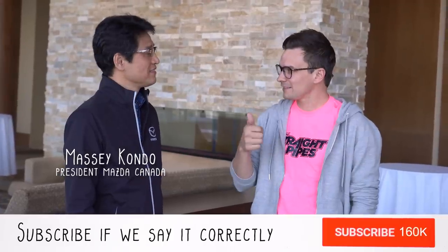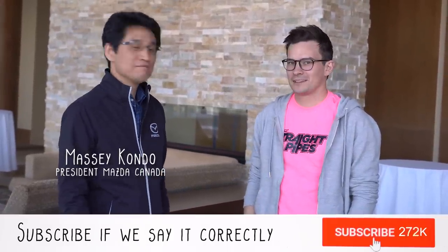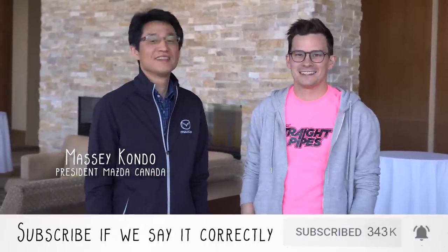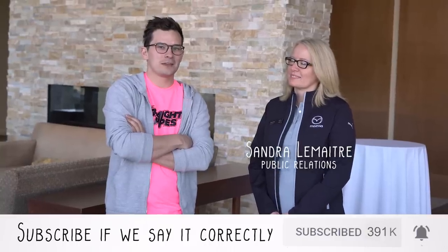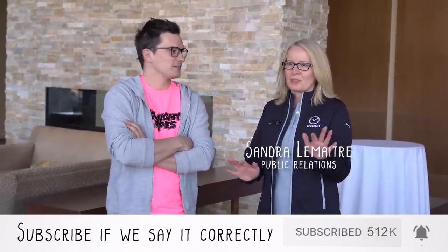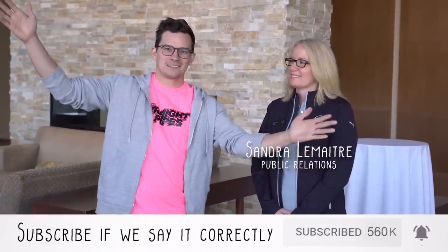We had an opportunity to speak to the president of Mazda Canada about our pronunciation of Mazda. He said: "Mazda — is Mazda okay? Sure. But in Japanese we say 'Mazda.' That's the way. In North America we say 'Mazda.'" The only people in the world who say 'Mazda' are from the US. Everywhere else in the world, we say 'Mazda.' Turns out everyone's right — except the Americans, they've got their own way.